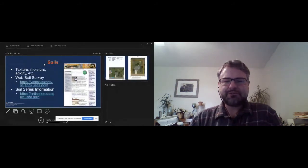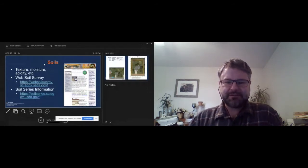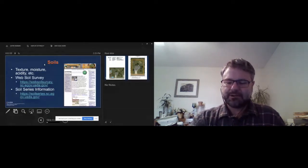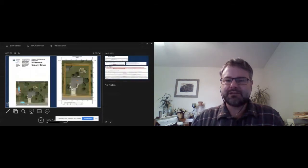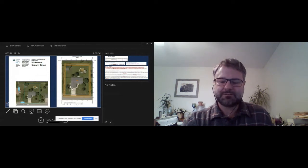Before we jump into species, I wanted to mention a couple of online resources that I find really useful. Many of you are probably familiar with the first one, the Web Soil Survey. If you're not familiar, I encourage you to check it out. Basically, this website will generate custom soil reports for your site. It's relatively straightforward — you can find YouTube videos on how to go through it. You can draw a polygon around your area of interest, and it will tell you what the soil type is.